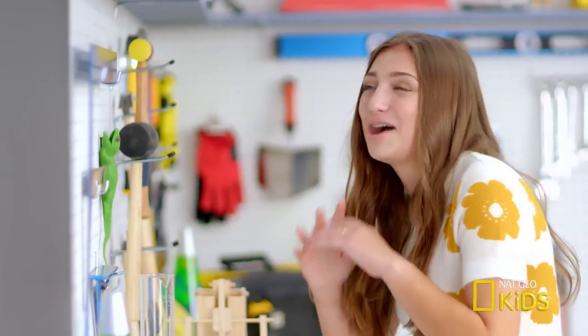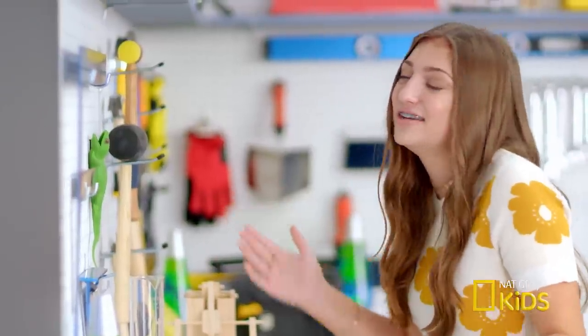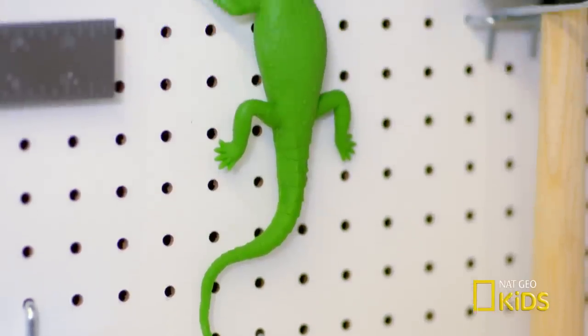He climbs on just about anything, but his feet don't have any talons, claws, or hooks. He doesn't even leave a slime trail. To be honest, I have no idea how he's even staying on that wall.